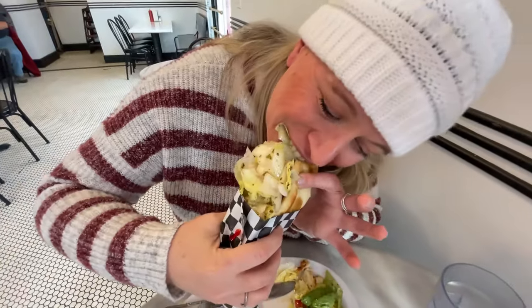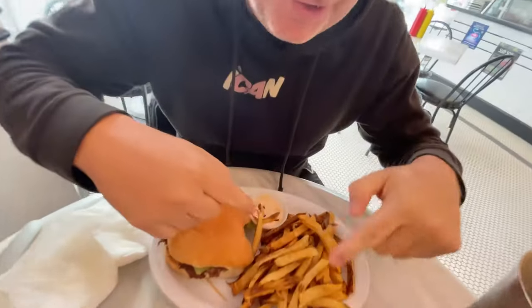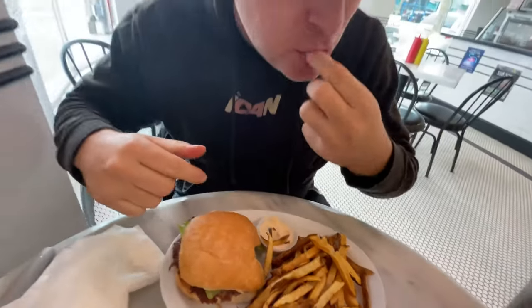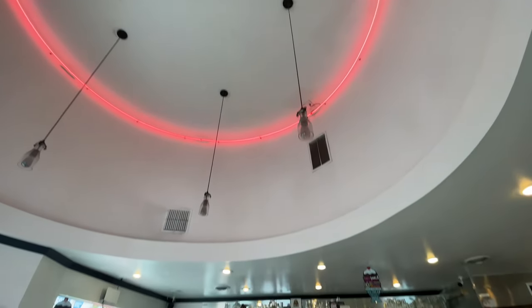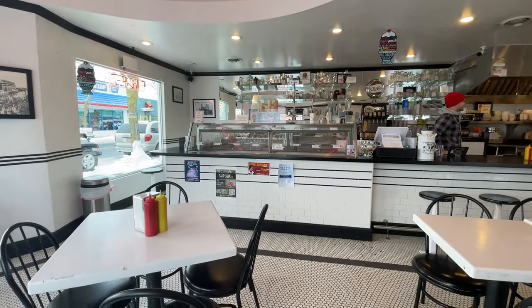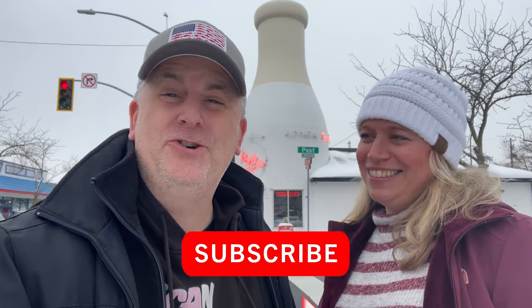Kind of messy — maybe go with the fork? How is it though? Delicious. The award-winning burger. Oh my gosh, look at these fries. Are you serious? The fry sauce? Are you in heaven? Awesome and big.